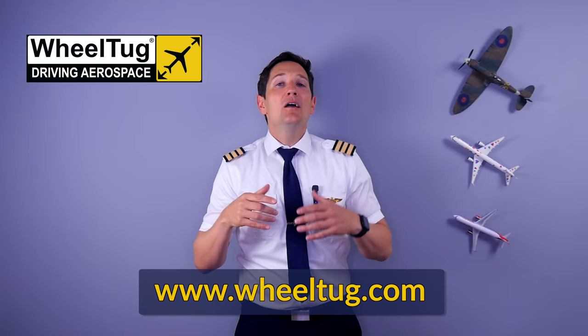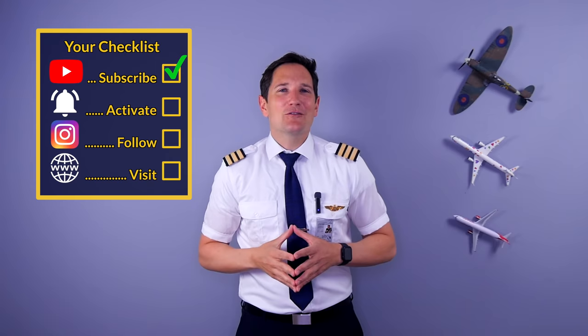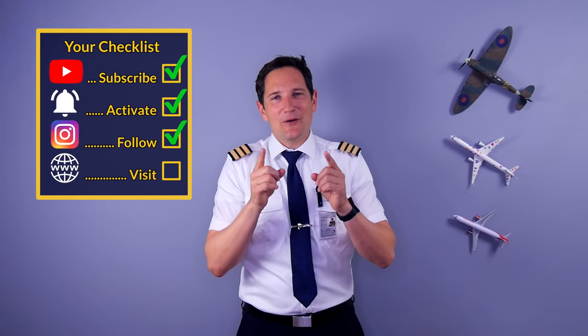Here's your checklist for today: subscribe to my channel, activate the notification bell, follow my Instagram account, and add my website. And don't forget — a good pilot is always learning. Wishing you all the best. Your Captain Joe.